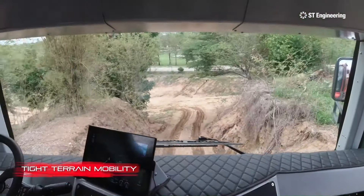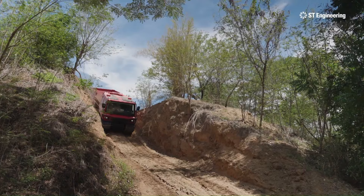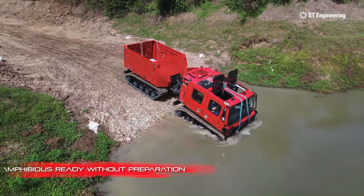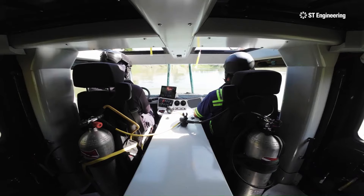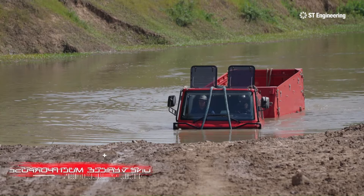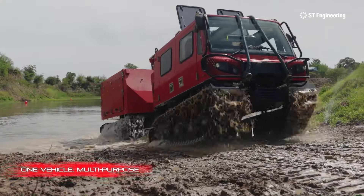Its modular design allows for quick configuration changes to suit different missions, including firefighting and humanitarian aid. Whether it's combating wildfires, transporting personnel, or delivering critical supplies, the Extreme V is built to perform in the most demanding conditions.